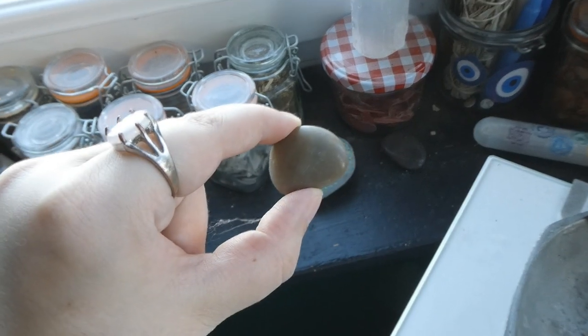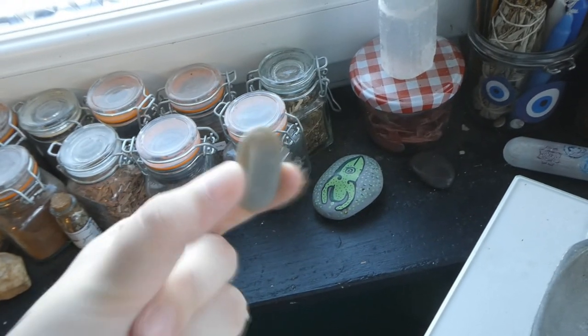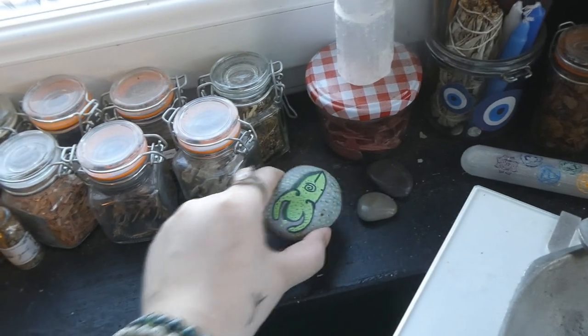Here we have some more neat rocks that are so smooth. I love smooth rocks — look at that, smooth boy. And this rock that I found in our garden.